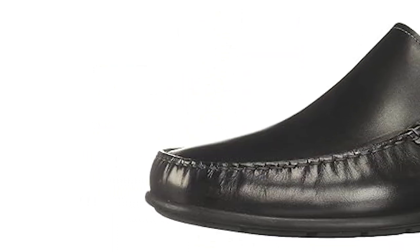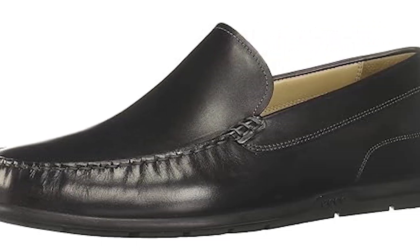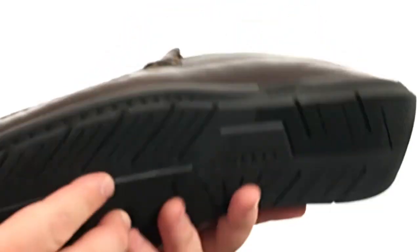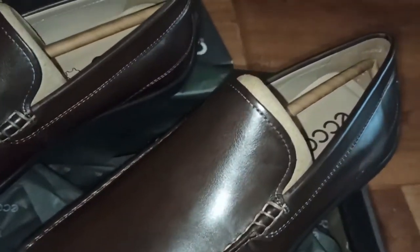Plus, with their classic design and versatile color options, these loafers can effortlessly complement any outfit, from casual jeans to tailored suits. Countless satisfied customers rave about the durability, comfort, and timeless appeal of the Ecco Classic Driving Style Loafer, making it a wardrobe essential for any occasion.